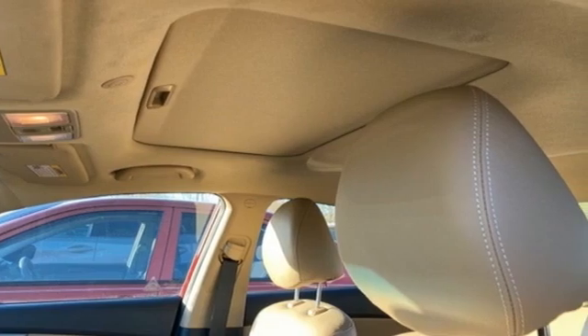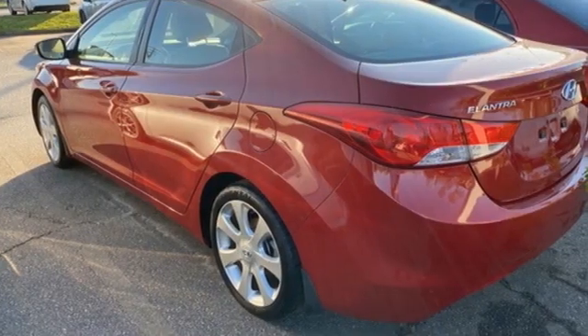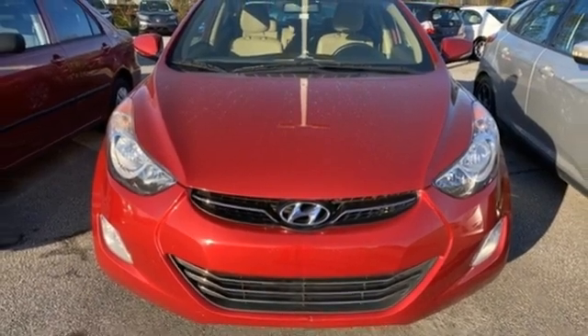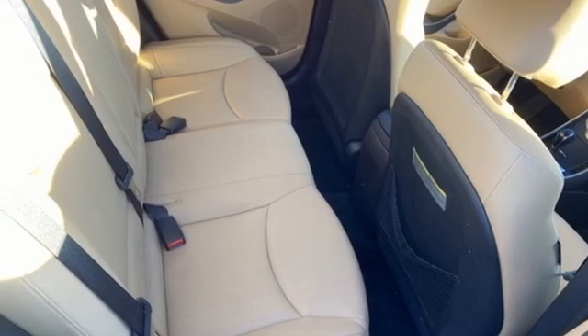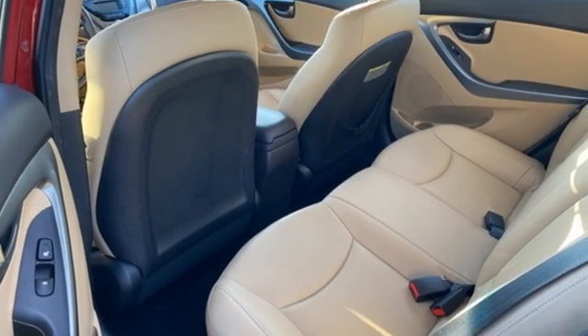It boasts an impressive list of features, like AM-FM satellite radio, wireless phone connectivity, heated leather bucket seats, 8-way front driver seat control, in-line 4-cylinder engine, express open and closed sliding and tilting sunroof, gas pressurized shocks, and automatic transmission.